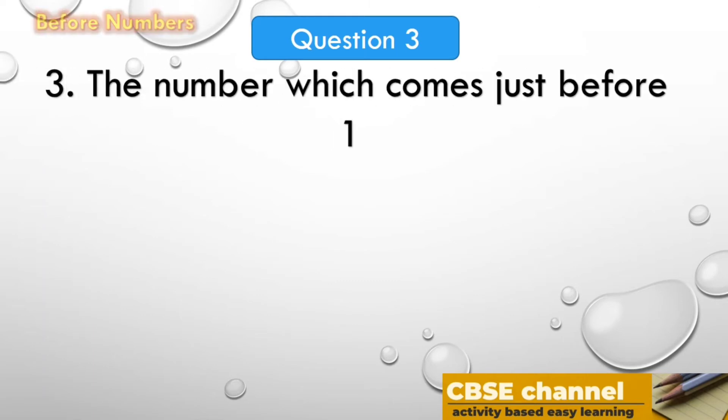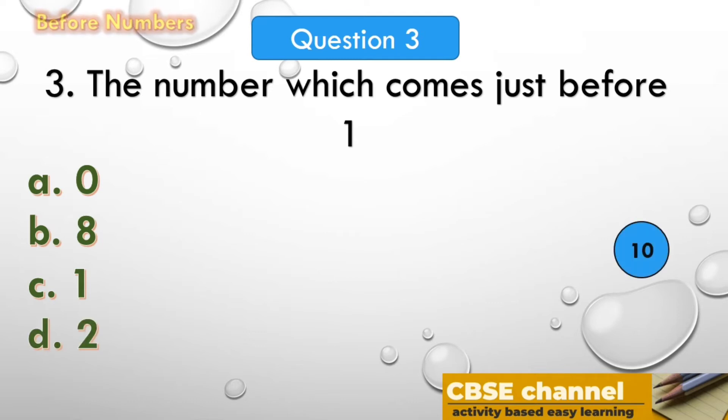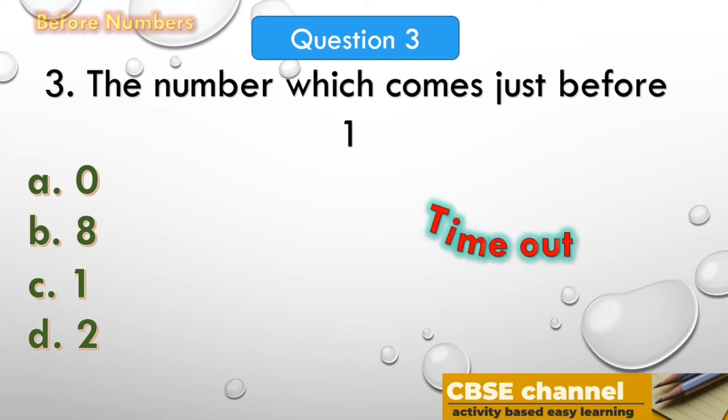Time out! The answer is 5. The number which comes just before 6 is 5. The next question: the number which comes just before 1. The options are: A. 0, B. 8, C. 1, D. 2. Your time starts now.